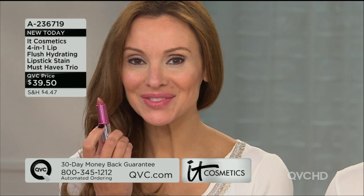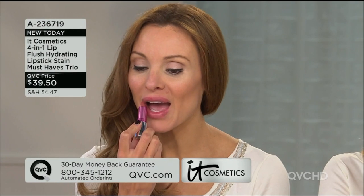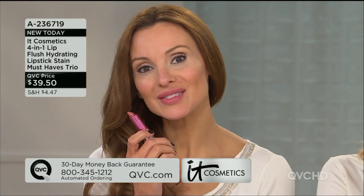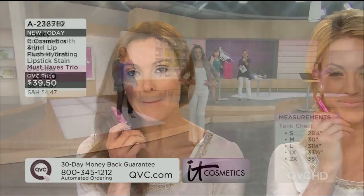Suzanne is wearing Damsel — is that Rose Flash? Yeah, Rose Flash. This is the most hydrating — it's like you're drenching your lips in hydration. It's kind of a nude pink. If Damsel is a nude, then this is your nude pink — just a little flush, a little kick.